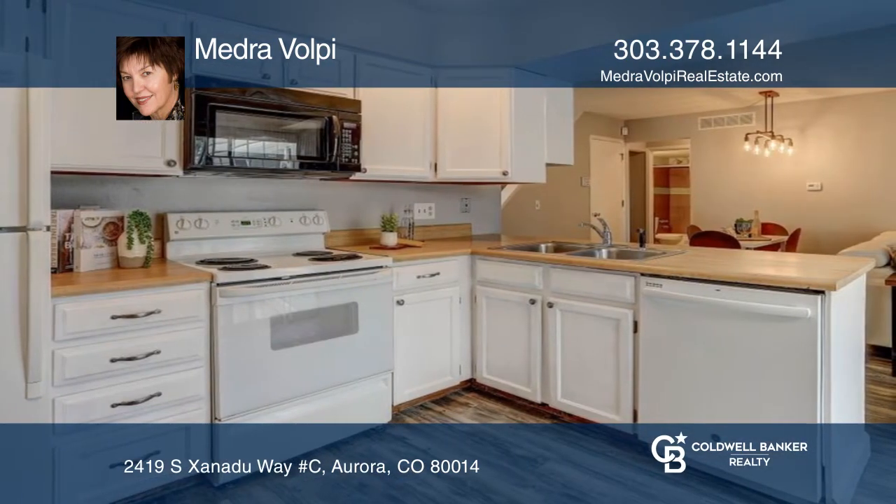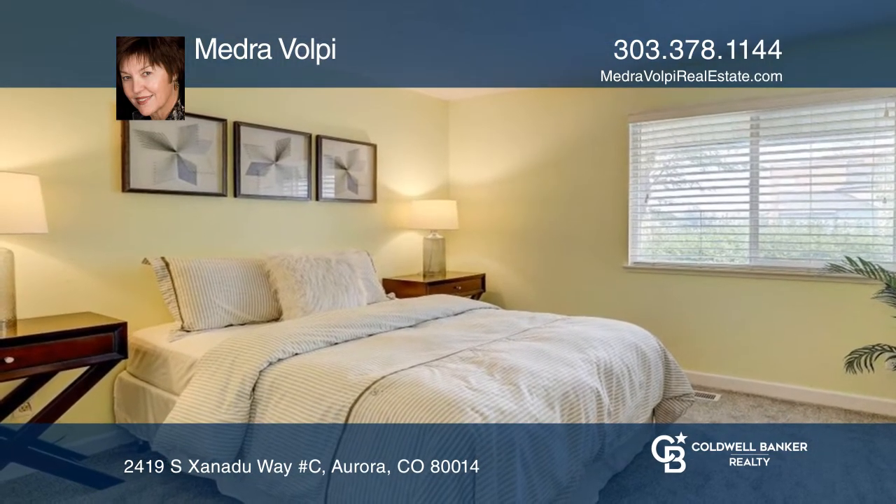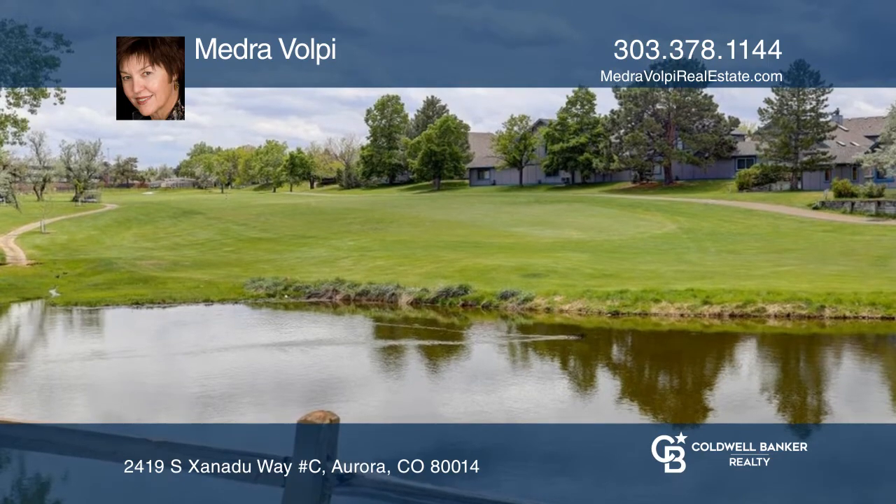The kitchen is drenched in light, with a sliding door that opens to a private patio. Enjoy views of the Heather Ridge Golf Course.